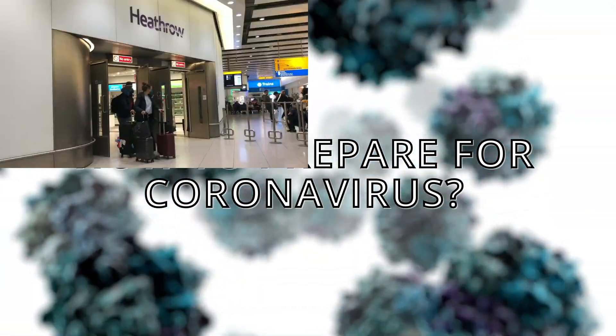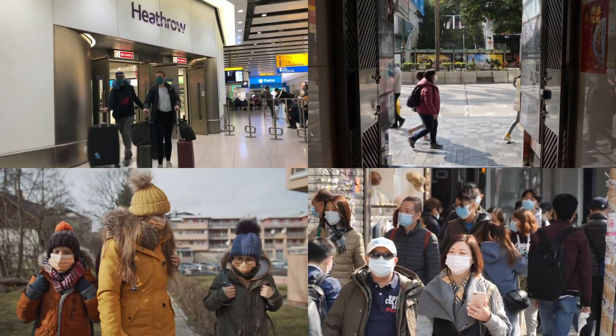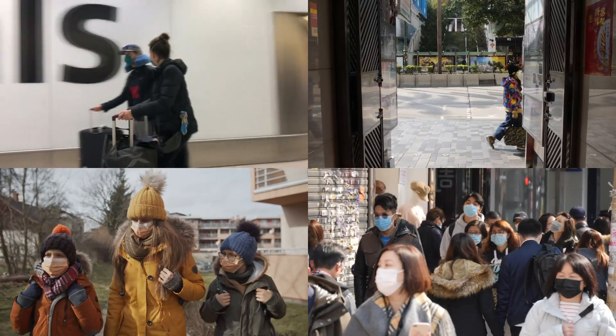How should you prepare for coronavirus? With the virus spreading fast, here's a list of things worth knowing if the coronavirus begins spreading near you.